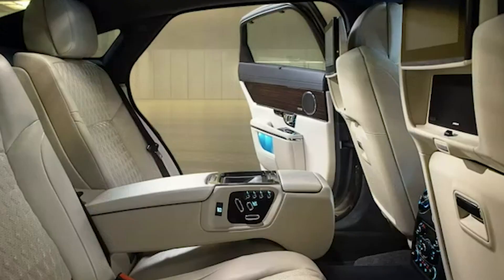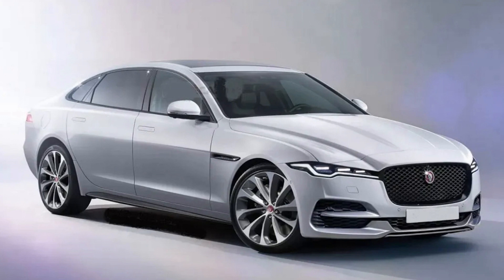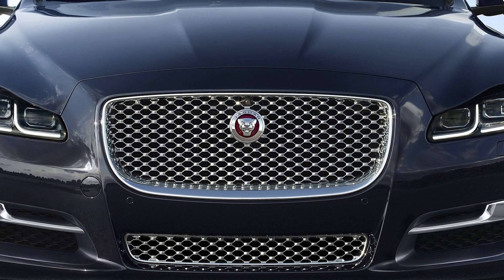Let's start with the exterior. The Jaguar XJ 2023 stands out with its sleek, aerodynamic design that exudes power and grace. The front grille is bold and aggressive, with sharp, angular lines that scream elegance.